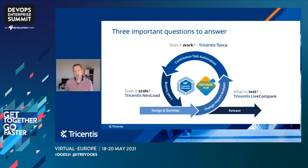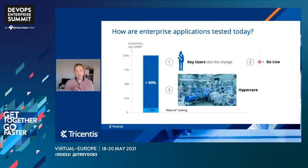Software quality testing for me means answering three important questions. First, what's a test? Then, does it work? And finally, does it scale? When we think about those questions, it's worth digging into how enterprise applications are tested today.